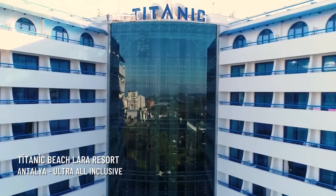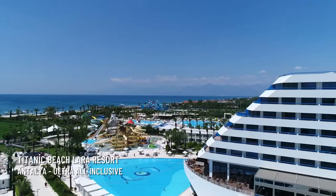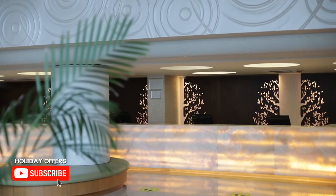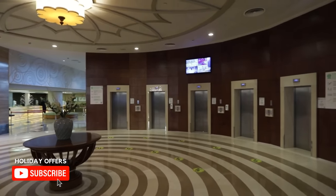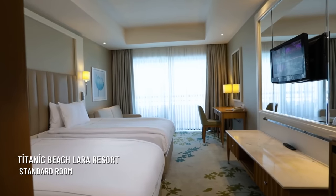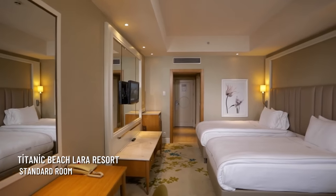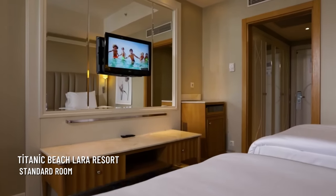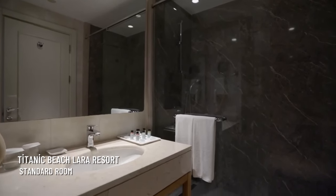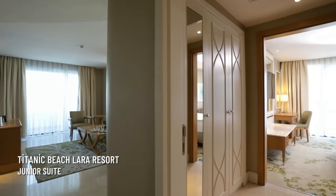Titanic Beach Lara is situated in the Lara area, close to the airport and Antalya city, facing the Mediterranean Sea. The hotel consists of a ship-shaped main building and several additional two-story buildings. Standard rooms in the main building and annex building are not very large but comfortable, with light stones, and offer land view or side sea view.